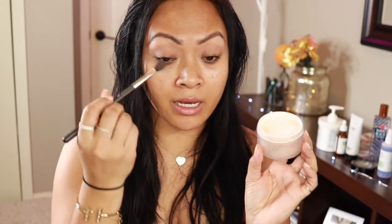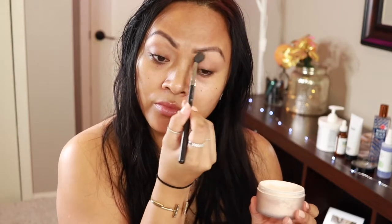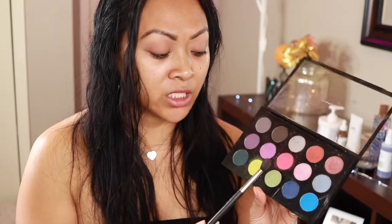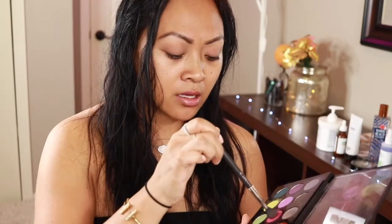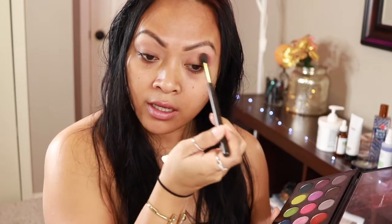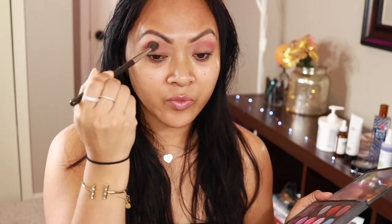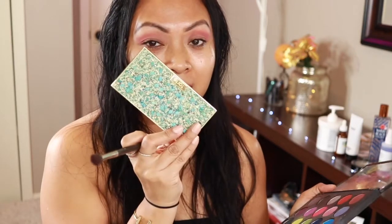I have a feeling this video is going to be long! I'm going to use my Patrick Star powder and set my primer. For my transition color for this look, I'm going to go in with this color called Passionate from my self-made palette, using a big fluffy brush and applying it all over the lids. This is going to be such a pretty look — I've been wearing it for the last three days non-stop ever since I got this palette.